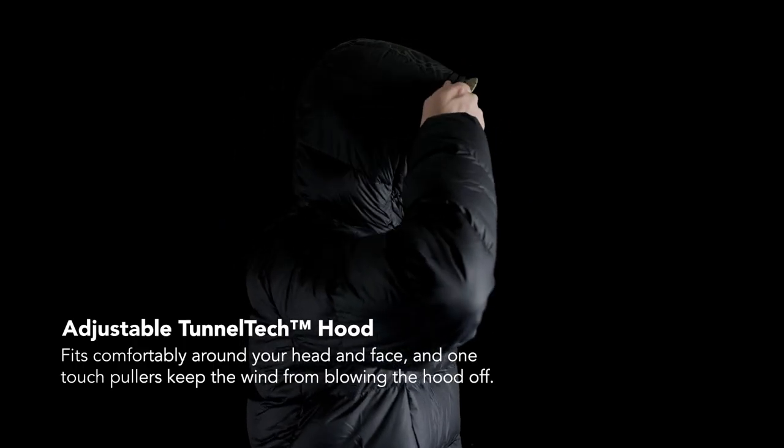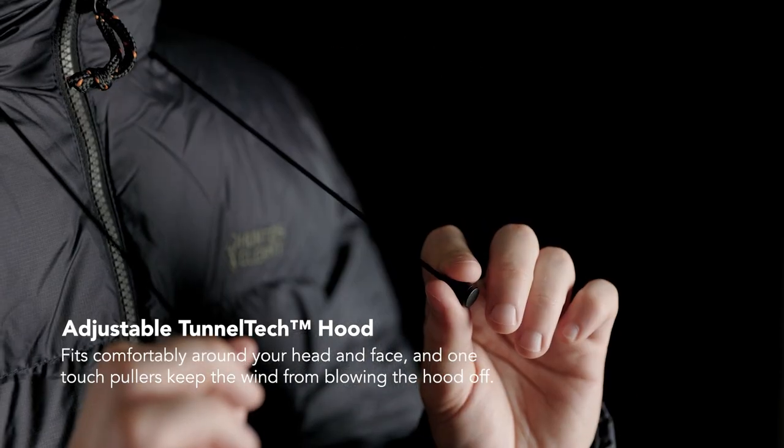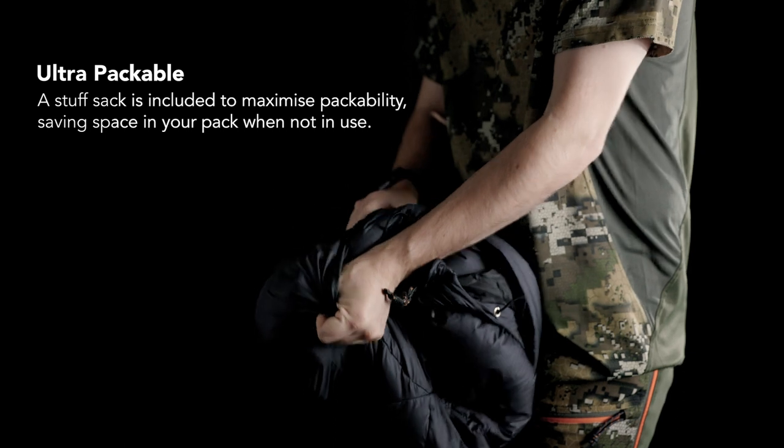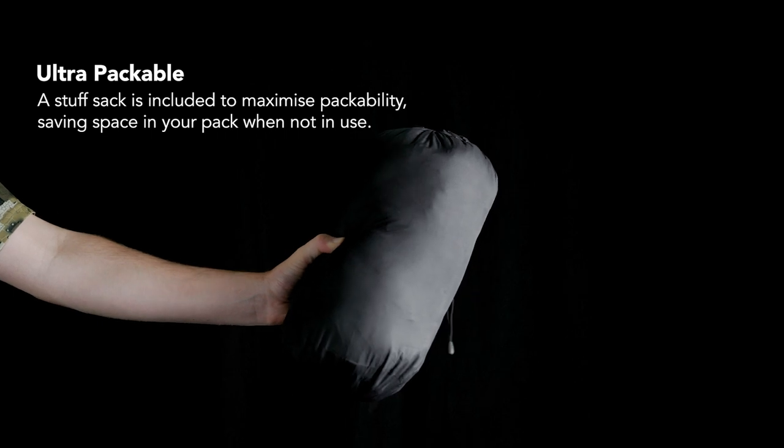The Tunnel Tech hood fits comfortably around your head and face, and one-touch pullers keep the wind from blowing the hood off. The Glacier jacket packs down super small — with the included stuff sack you can maximize space when packing and have no excuse for leaving it behind.